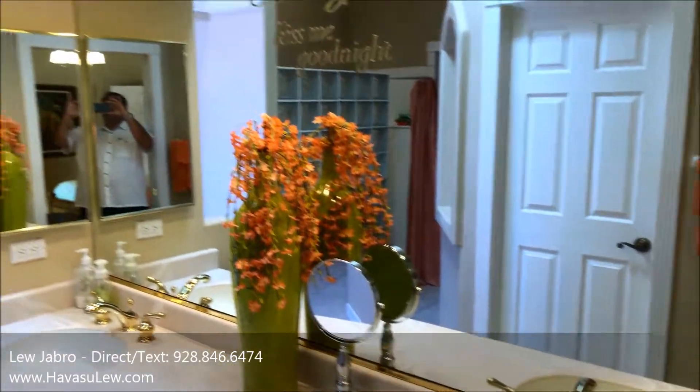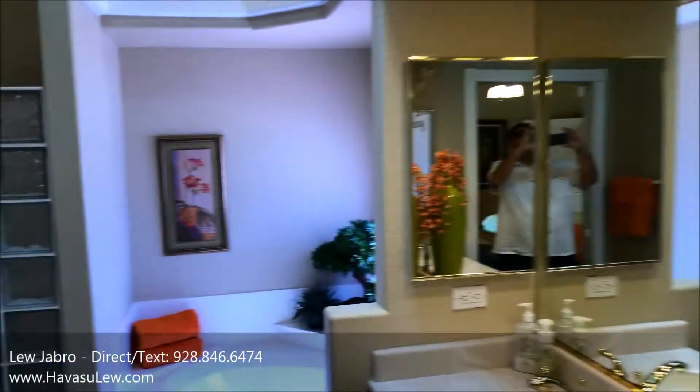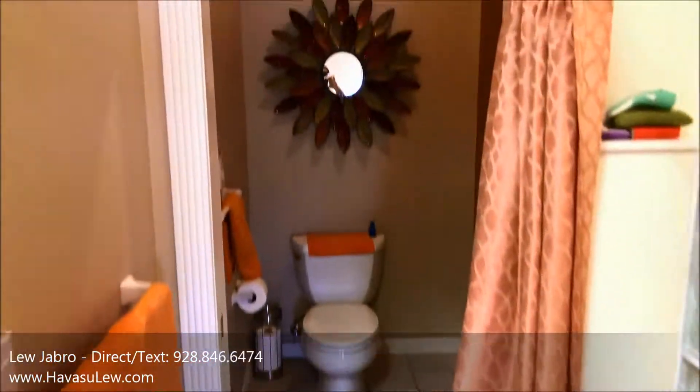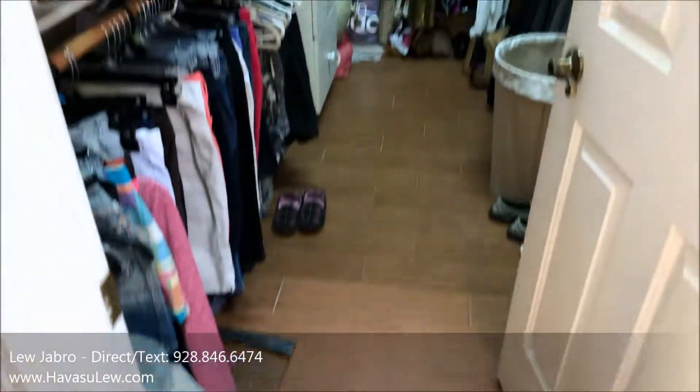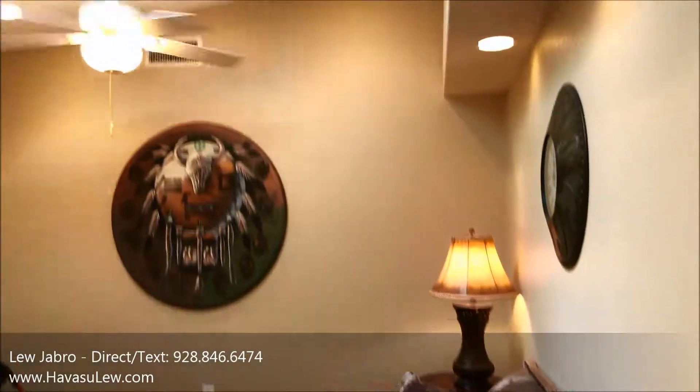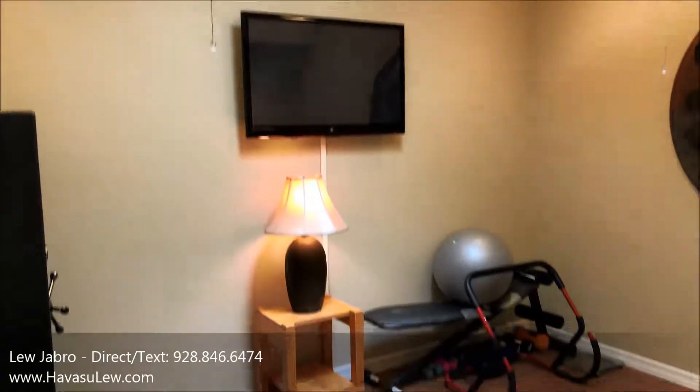Master bath has dual sinks, a walk-in shower, and a tub. Just so you guys know, this one can come fully furnished. All the furniture and personal property is available outside of escrow. So this is the little bonus room. You could use this as a bedroom — just can't call it a bedroom because it doesn't have a closet.